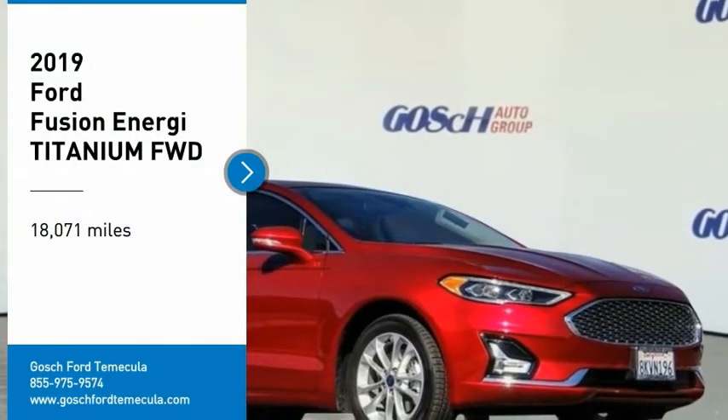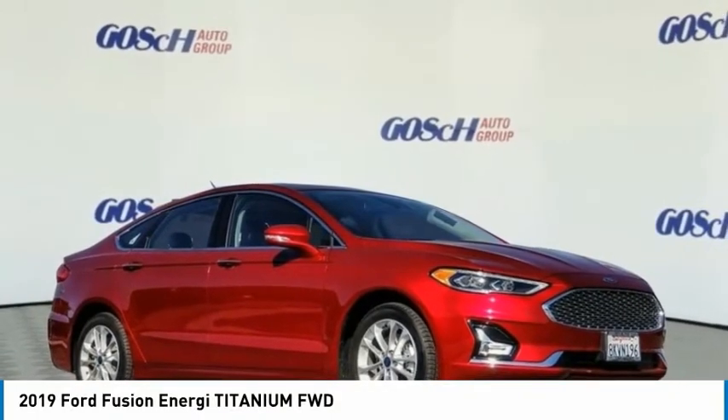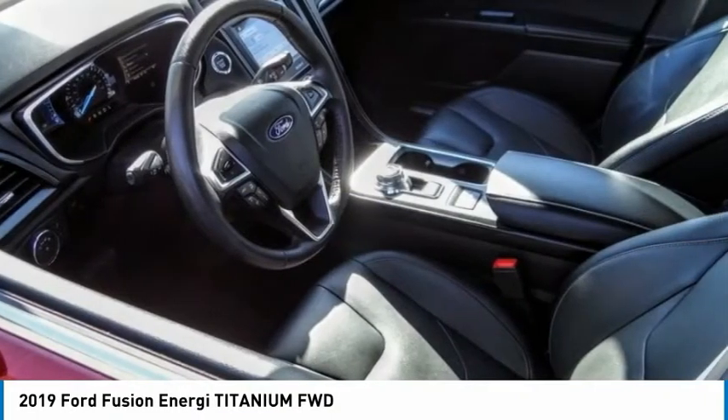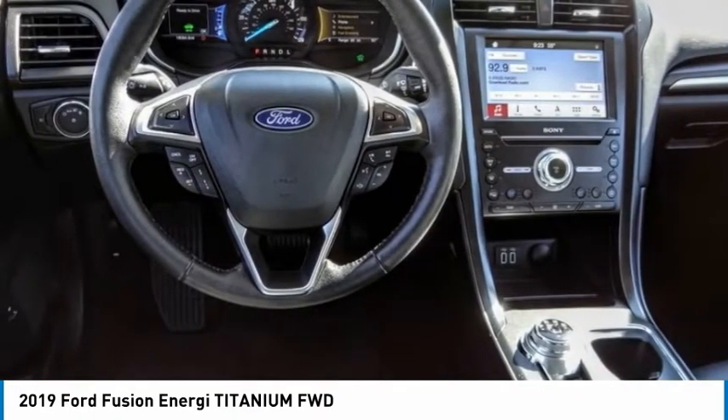Make a great choice today with the 2019 Fusion Energi. The Ford Fusion Energi is an electric hybrid vehicle with all of the efficiencies you want in an electric vehicle.